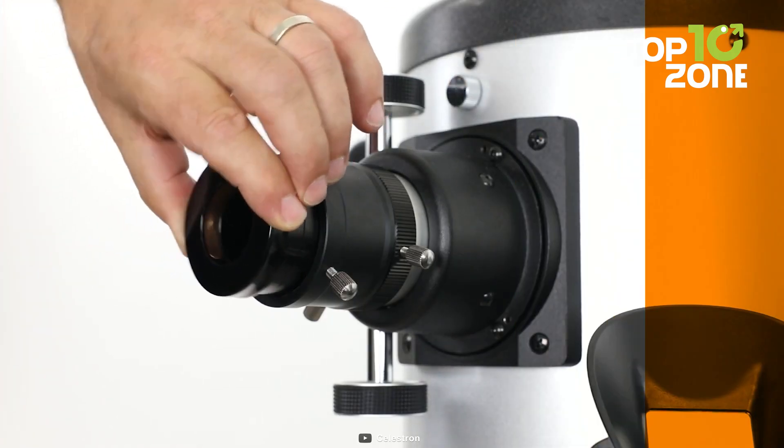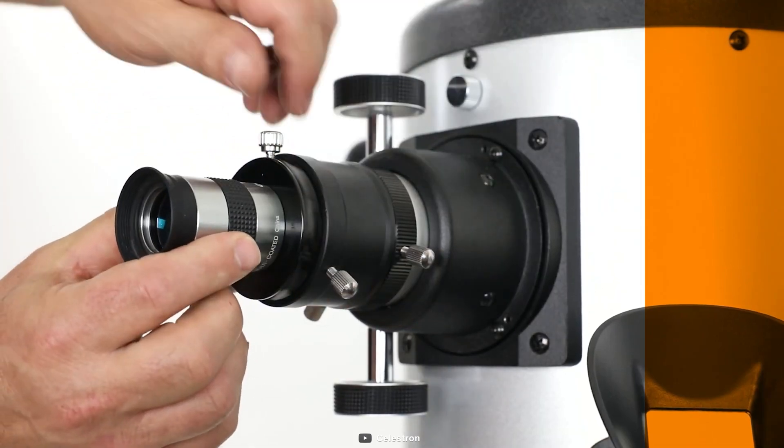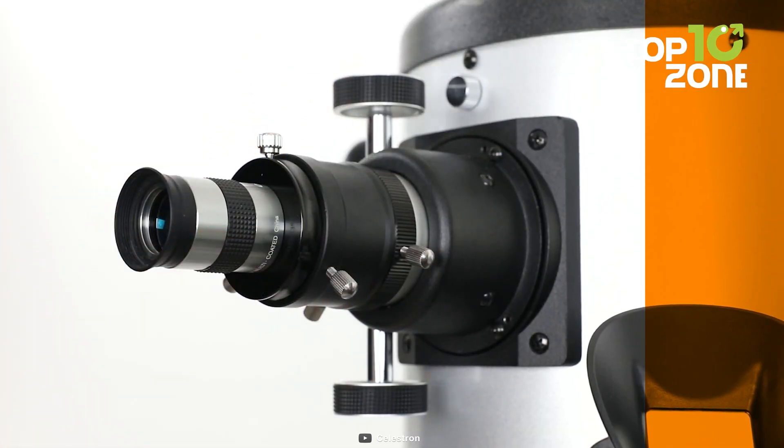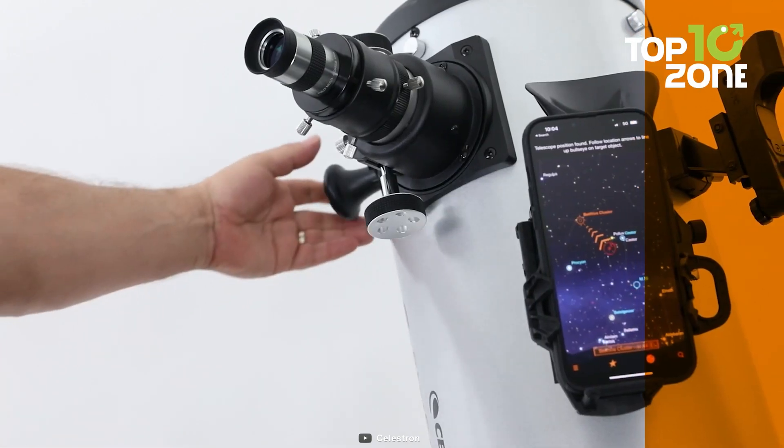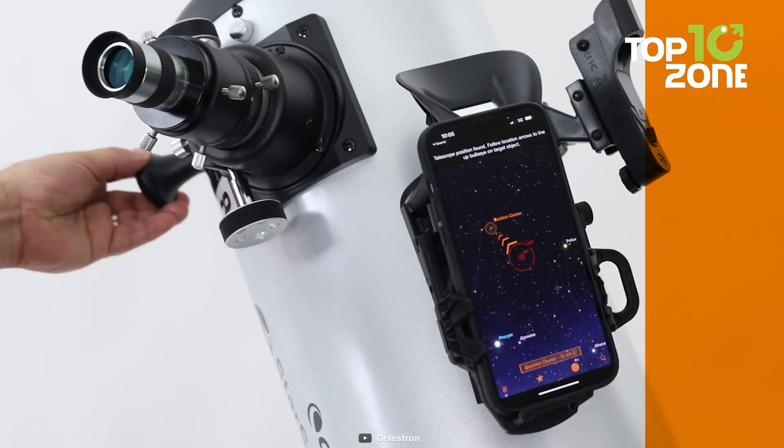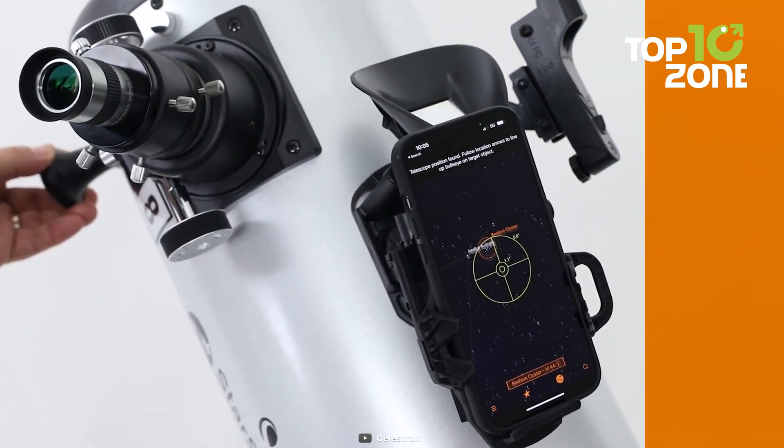Plus, its Dobsonian-style base, equipped with large diameter bearings and variable altitude tensioning, guides you to desired celestial targets using on-screen arrows. As the bullseye turns green, your target is ready to be observed through the telescope's eyepiece.